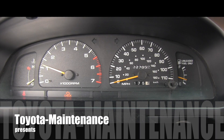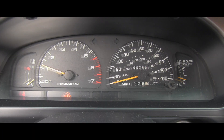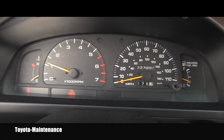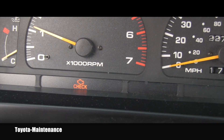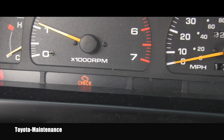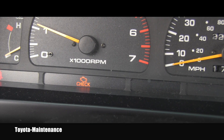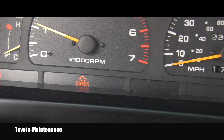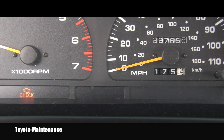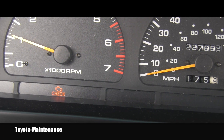Hello friend, welcome back to the Toyota Maintenance YouTube channel. This time you'll have a chance to watch another video — this one is about the check engine light and the complaint of slightly uneven idle. Let's go and see what we can do about it.